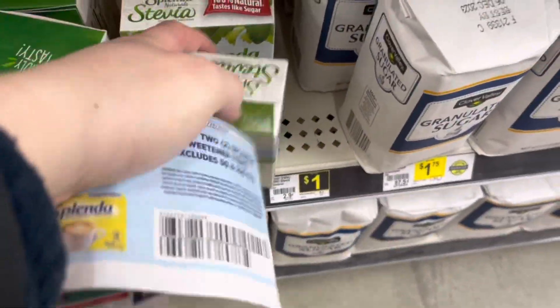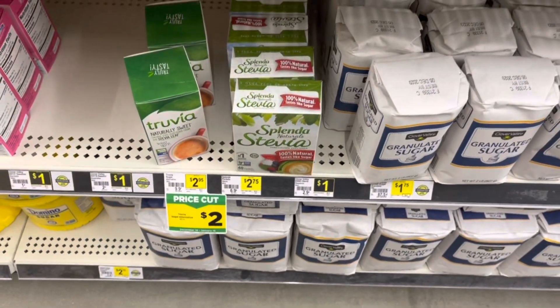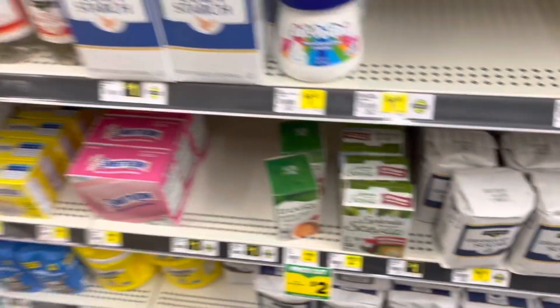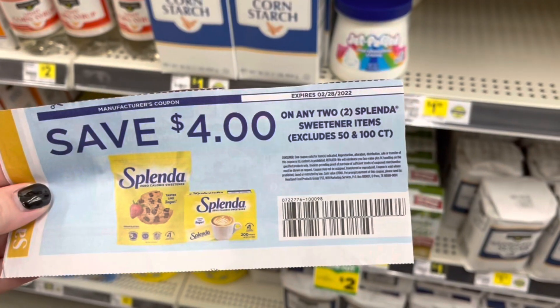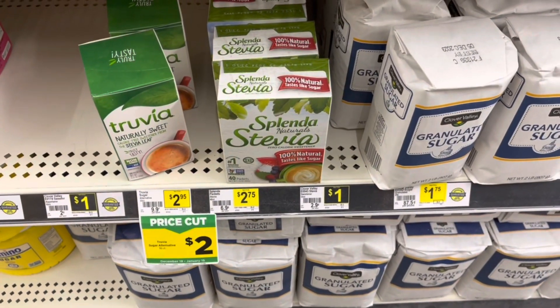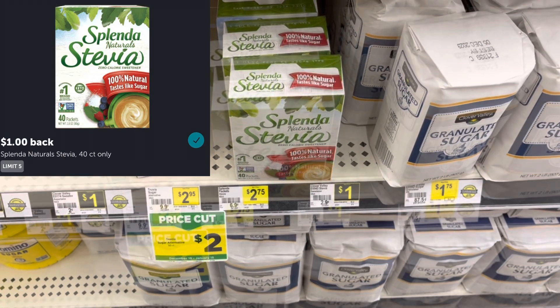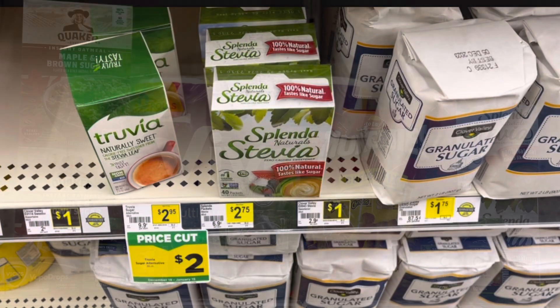I'm going to grab two of these Splenda Stevias at $2.75 each, totaling $5.50. I'm going to use a $4 off two coupon from the 1/2 Save insert, so I'll pay $1.50. Then I'm going to submit to Ibotta and get back a dollar for each one, making two of these a $0.50 moneymaker.